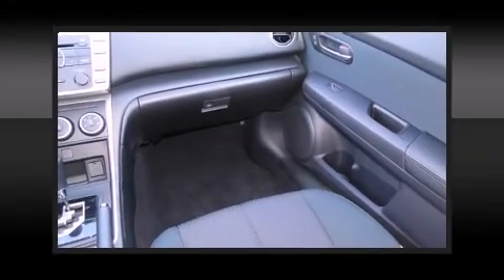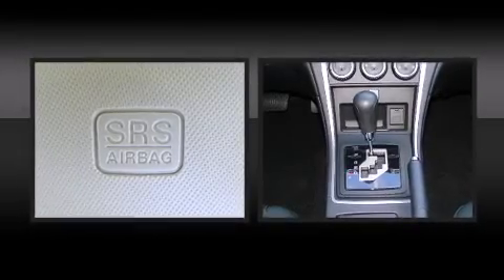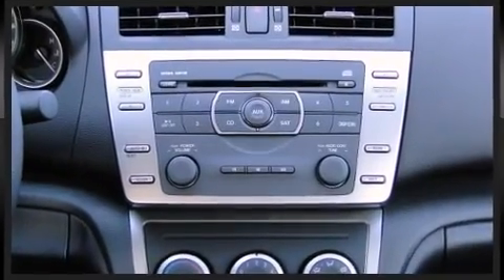A premium sound system with six speakers provides you and your passengers a sensational audio experience. Mazda ensures the safety and security of its passengers with equipment such as dual front impact airbags with occupant sensing.